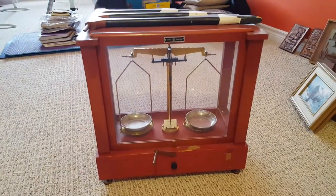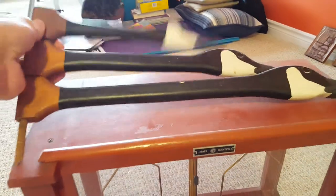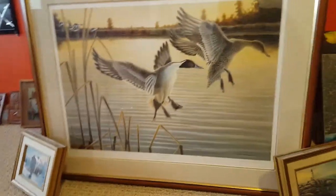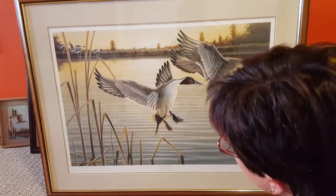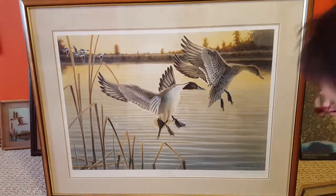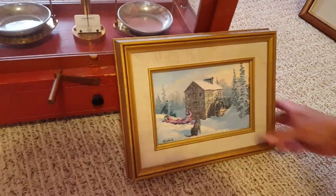An antique balance by Fisher Scientific with all the parts working, and then a goose head towel holder — or whatever you want it to be. 'Daybreak Pintails' by David Martin, a limited edition print, plus a small one here — these are Kirsted reproductions.